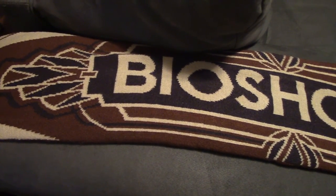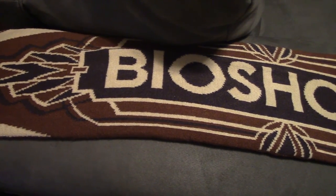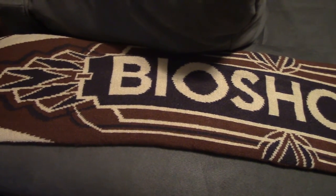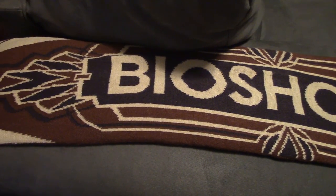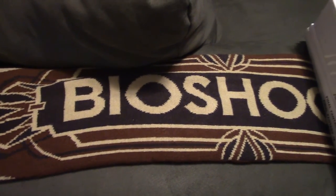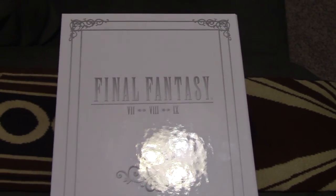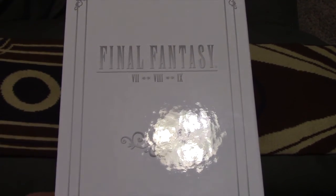First off, let's start with the thing I ordered a few months back — Prima Game Guides very quietly released the Final Fantasy 7, 8, and 9 strategy books, redone and released in a nice collector's box. I ran into it accidentally on the Square Enix online store, but I ordered through Amazon because it was nearly half the price.